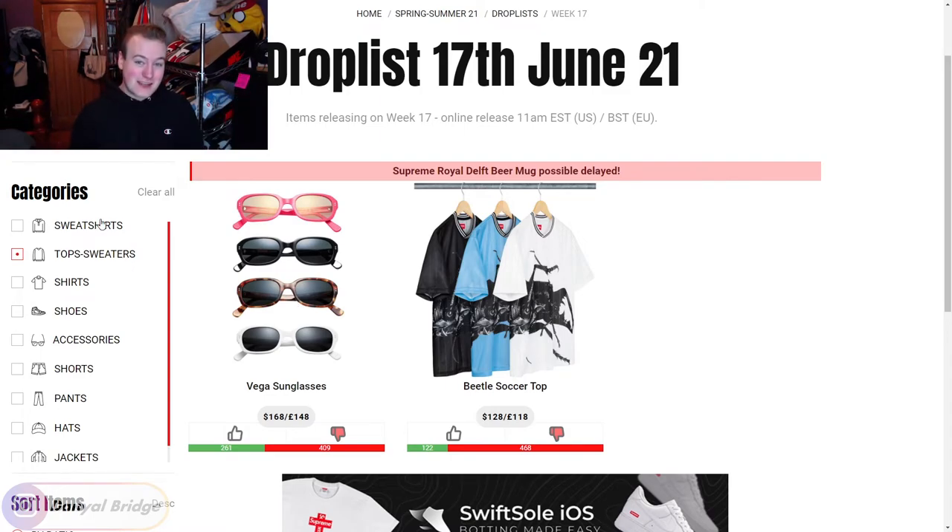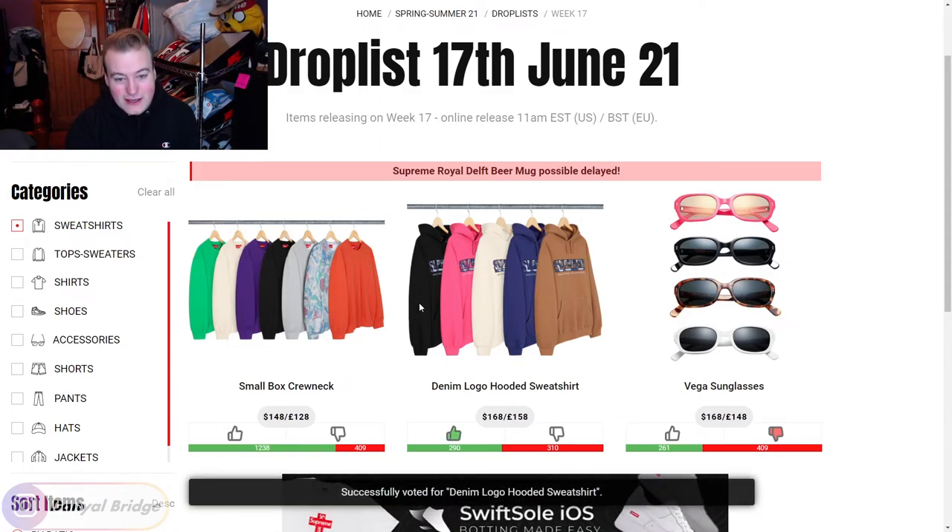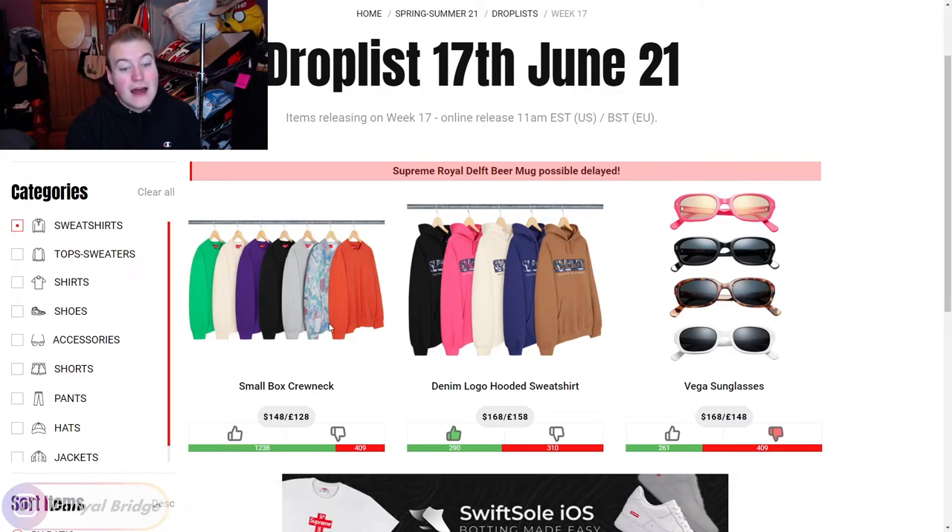Let's dive into our final section, which is the sweatshirts. I swear to God, if I see a beetle hoodie I'm going to go wild. But luckily, no beetle hoodie - thank God. We have the denim logo hooded sweatshirt - it has the Supreme logo on the chest made out of denim on top of a cotton hoodie. I think this is a cool concept with the logo in different colors of denim. I'm going to give it a thumbs up; I like it in white, black, and even the brown. Next, we have the small box logo crew neck with an over-dyed version as well. The orange and solid colors are my preference. I'll give it a thumbs up - it's a very solid, easy piece to wear, though you could probably find one on Grailed at or below retail since they release them all the time.